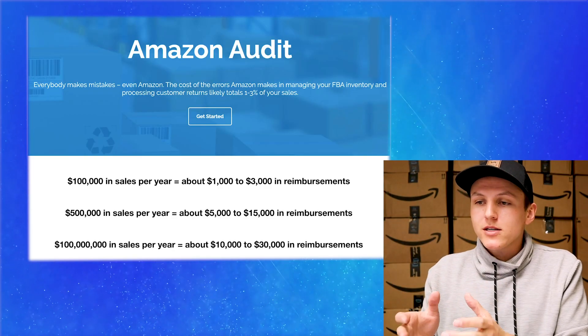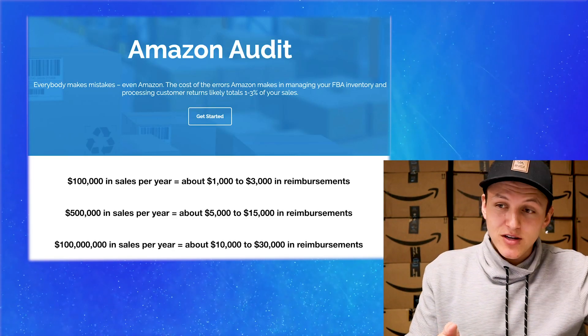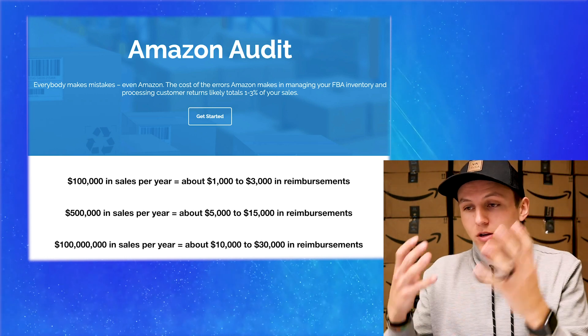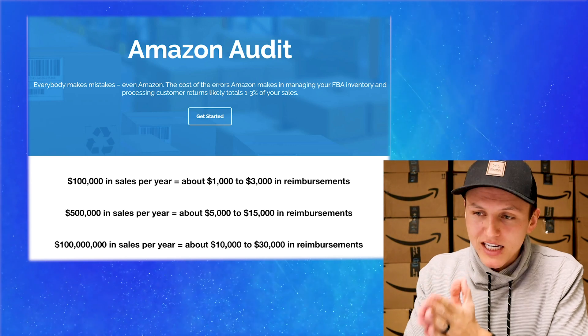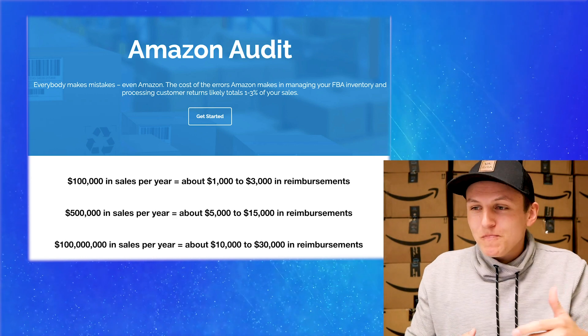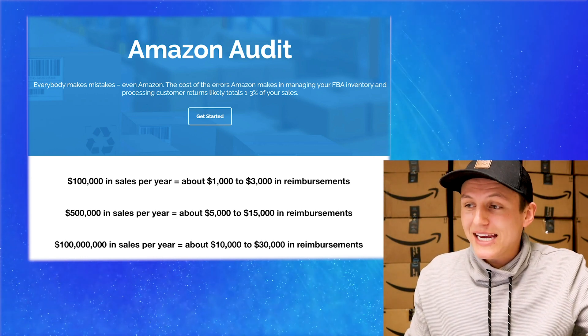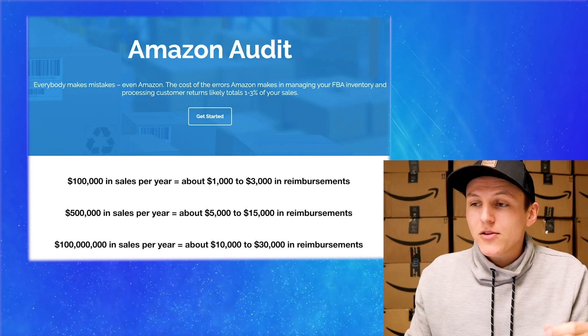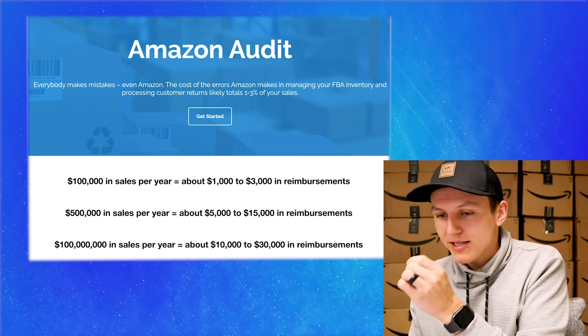What we're going to be doing to get the money that Amazon owes us is we're going to be using an automated Amazon auditing tool. This is a really cool service and I've partnered with a company. I've been using them and it has been working amazing. It says everybody makes mistakes, even Amazon. Yes, the largest company in the world makes mistakes, and the cost of the errors Amazon makes in managing your FBA inventory and processing customer returns likely totals one to three percent of your sales.